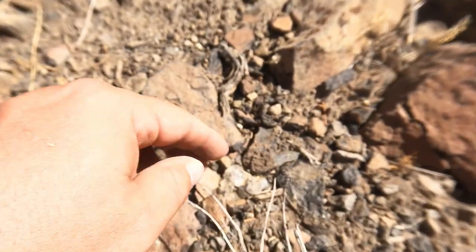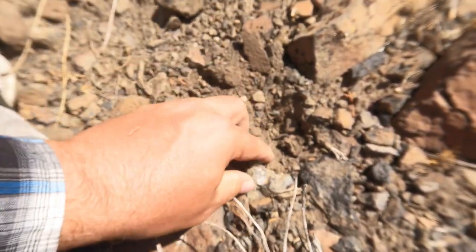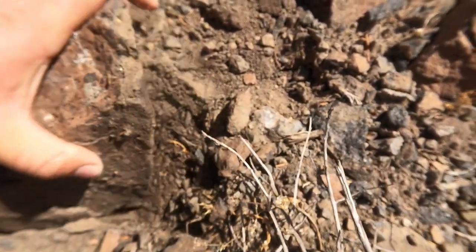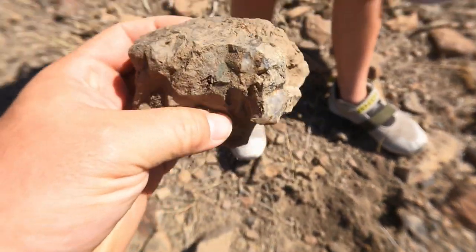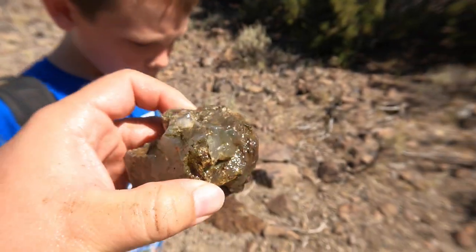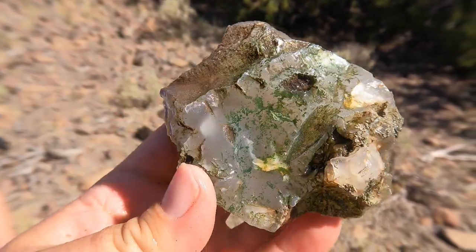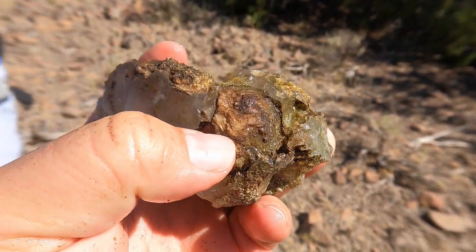That looks like one right there. It's a bigger one. I think this is a lot bigger. Look at that one. Let me spray that off for you guys — there's green on it. Yeah, that's actually lichen growing on it. Just got it all cleaned off — look at that thing. That's going to be nice. I think I might be able to cut that. Look, it's got a little calcite in it right there too.